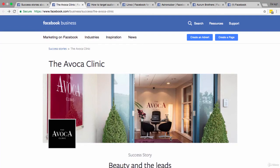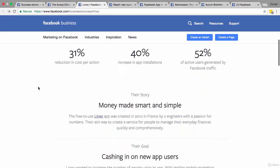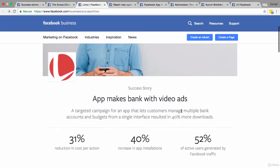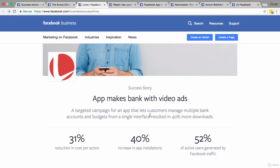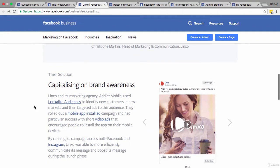Let's look at case study number two — an app business. Their objective was to get new app users, specifically to increase app installs. The app lets customers manage multiple bank accounts and budgets from a single interface, helping people with personal finance. That's great because a lot of people really struggle with that. Let's look at how they targeted their ads.